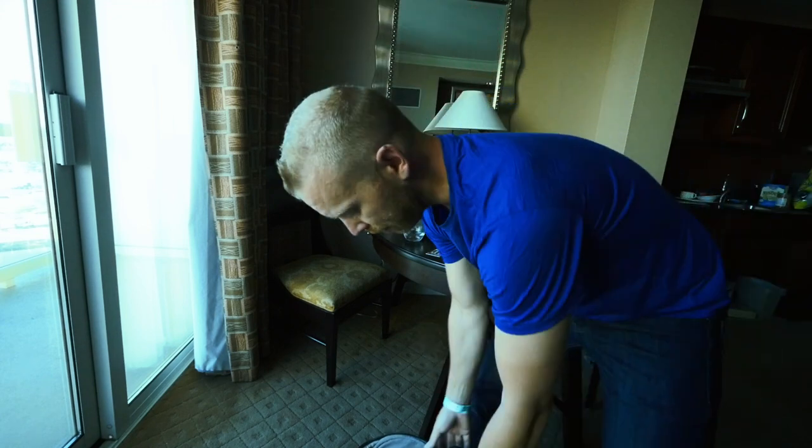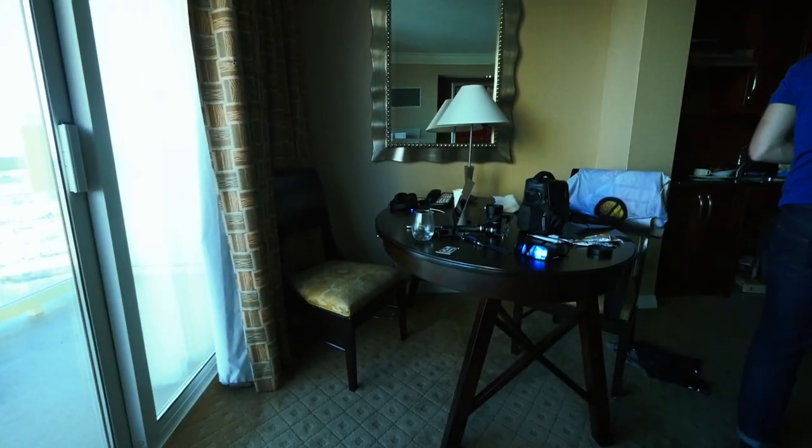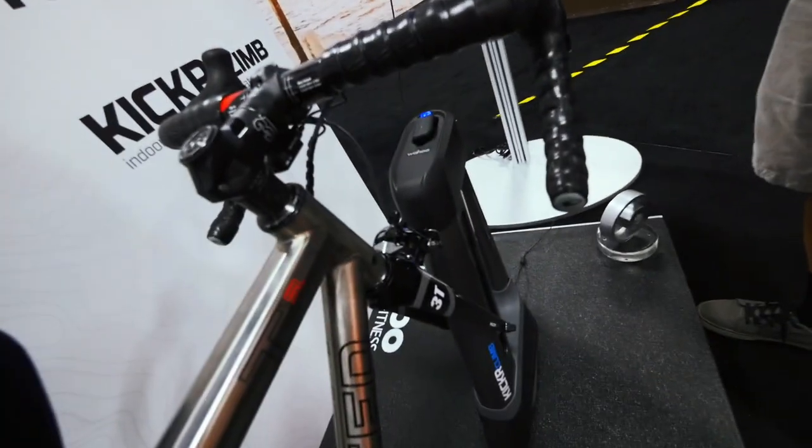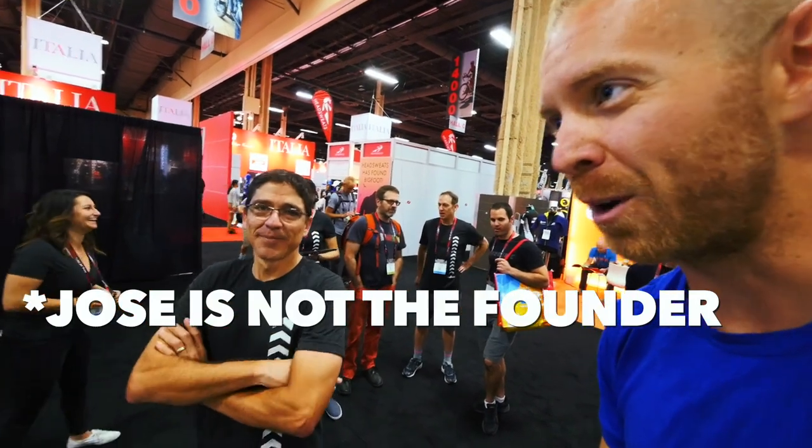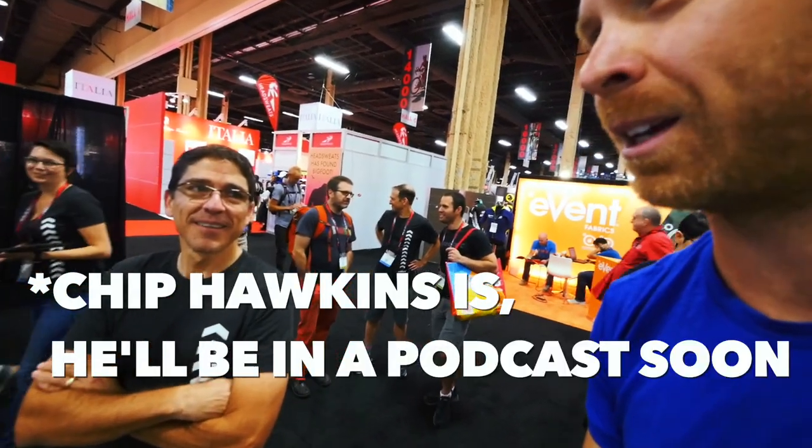So I am here on the Wahoo Kicker with the Wahoo Climb up here, and I'm also here with my man Jose from Wahoo. Do you want to explain what the Wahoo Climb is all about?